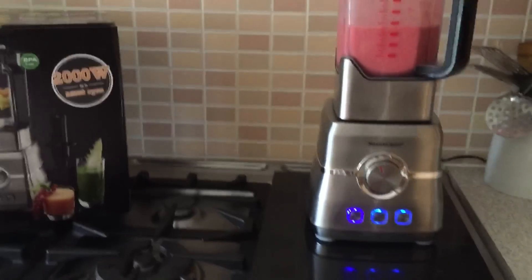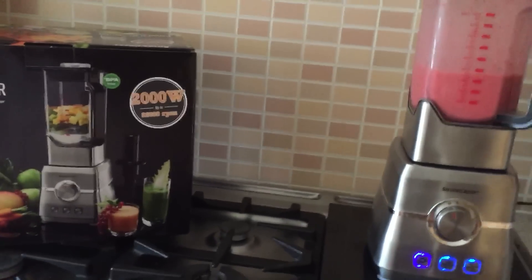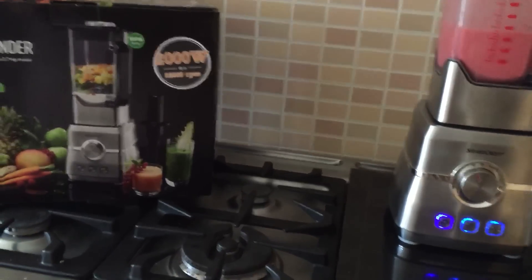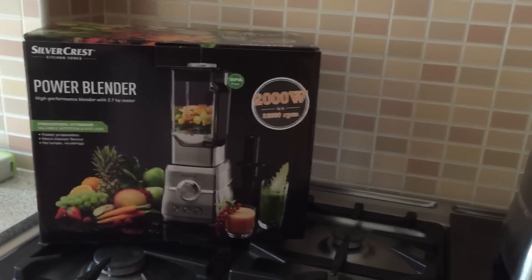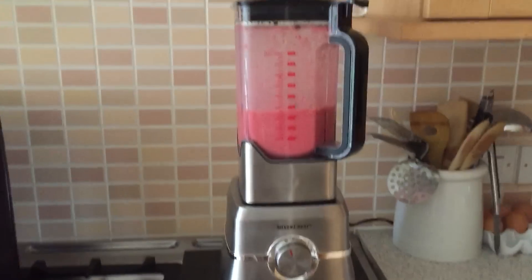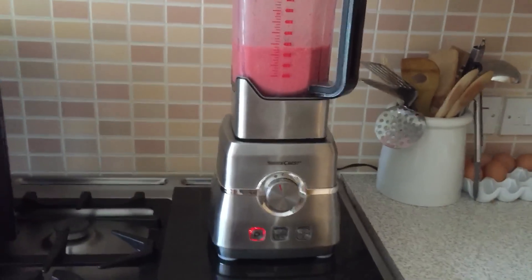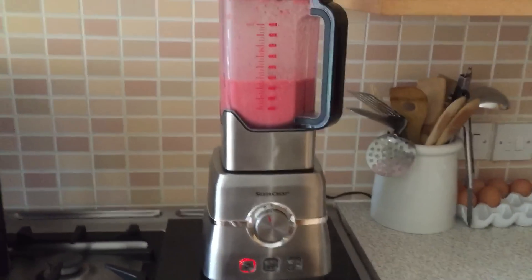So if you don't want to fork out upwards of £250, £350, even £600 for a high-power blender, and you live in the UK, then I would suggest giving this a try. For 70 quid, even if you don't find that you use it to its full potential, it's not really any more expensive than just a regular blender that you would use anyway.